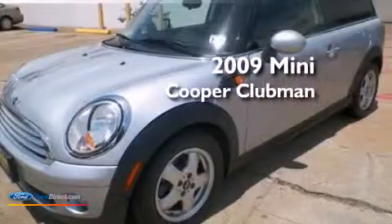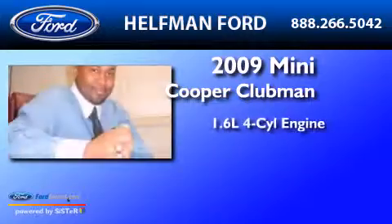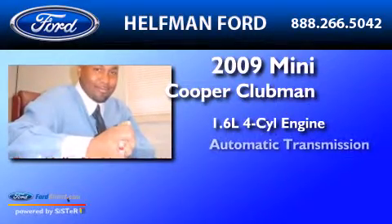This is a 2009 Mini Cooper Clubman. It has a 1.6-liter four-cylinder engine and an automatic transmission.